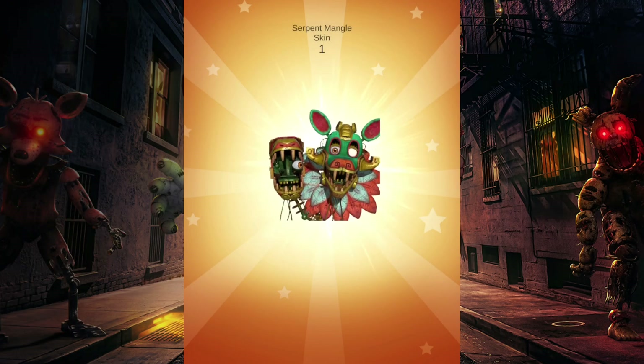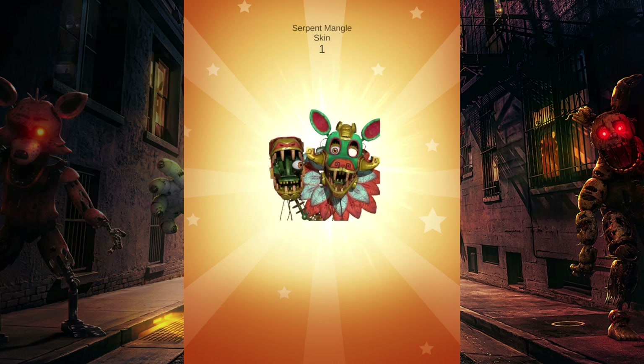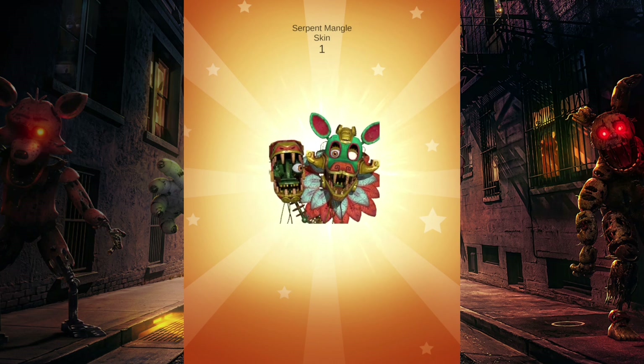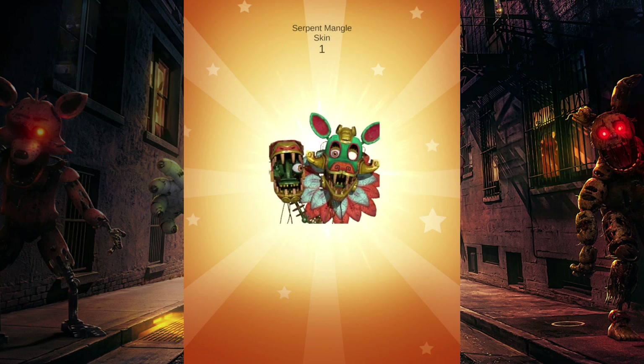I actually got the Serpent Mango skin — look at this thing! I'm really excited to check this one out. I just defeated a bunch of CPUs with Toy Faz and thankfully got lucky enough to get the Serpent Mango skin. Now I just need Curse, which I don't think I'll be able to get because it keeps crashing the game, but I'm really happy to have this one.